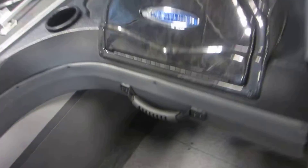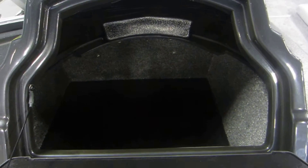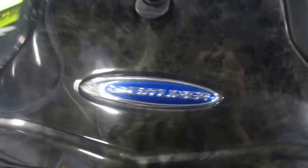Passenger console with a lockable glove box. Removable cooler with storage and battery storage.